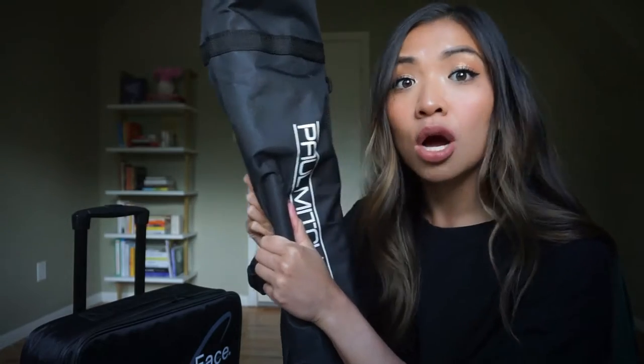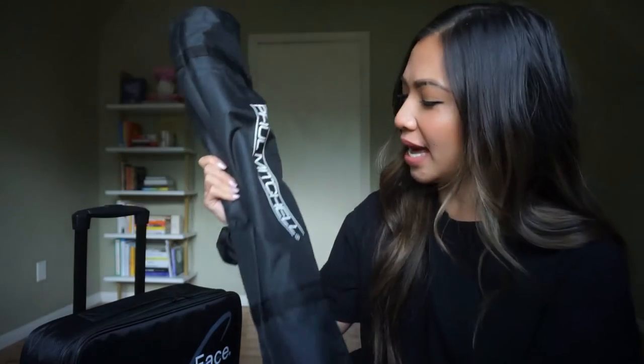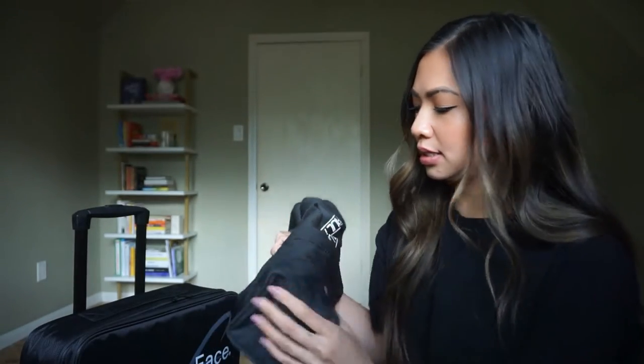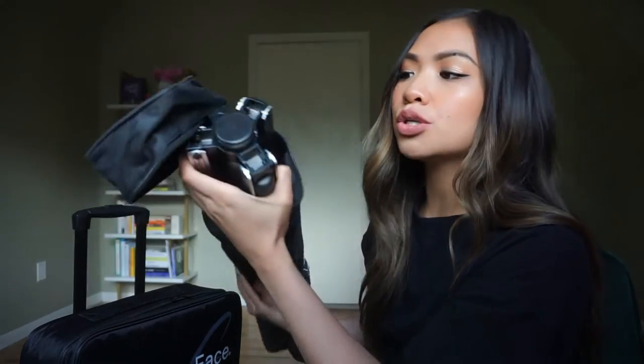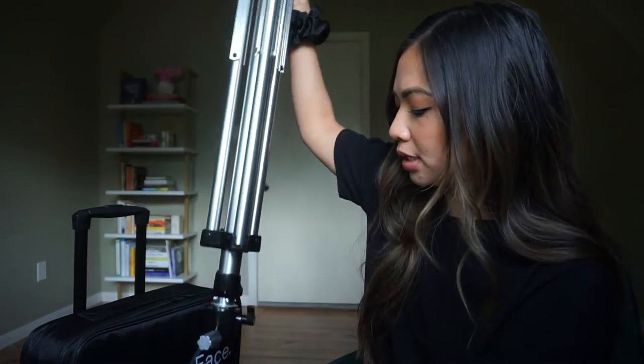First things first, they gave us a tripod. This is where we would put our mannequin — you'll meet our mannequin in just a little bit. Whenever we're working on styles, haircuts, or colors, this is where we would put the mannequin. It goes up, you can tighten it, and then you just stick the mannequin in. But yeah, that's one of our items.